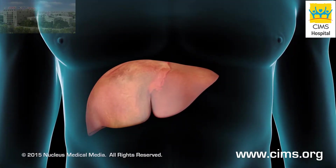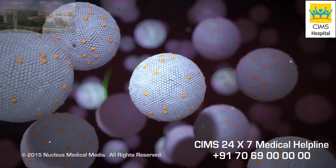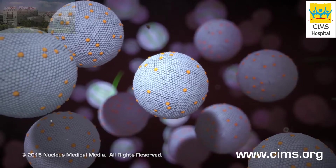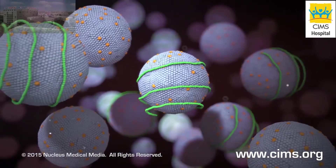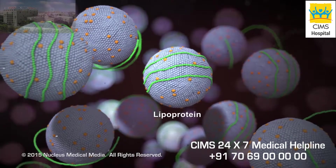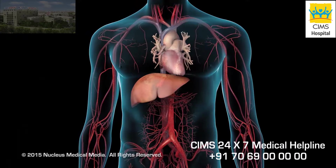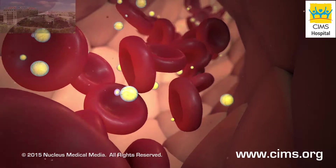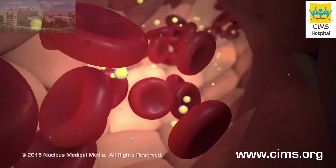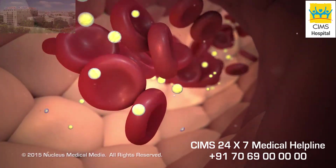From your liver, your lipids are not able to move through your bloodstream without some adjustment. To enable their movement, your liver wraps certain proteins around the lipids. The resulting new molecule, called a lipoprotein, can move through your bloodstream and throughout your body to the cells that need it. Depending on which type of lipoprotein your cholesterol is part of determines whether your cholesterol is good or bad.